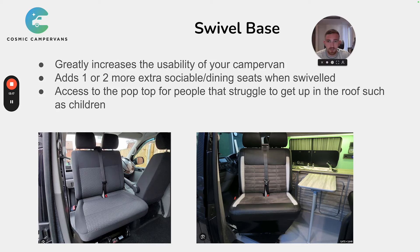Number 5 is the swivel base. The swivel base greatly increases the usability of your campervan. If your seats are constantly in the driving position, you have no sitting space in the social area of the van. This makes a big difference — if you've only got two seating spaces and you've got friends around or want to sit inside out of the rain, it really reduces the van's usability.